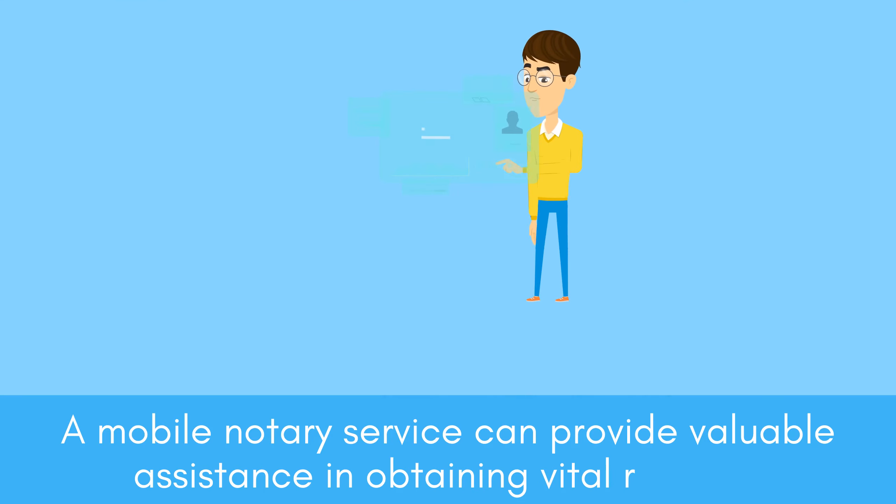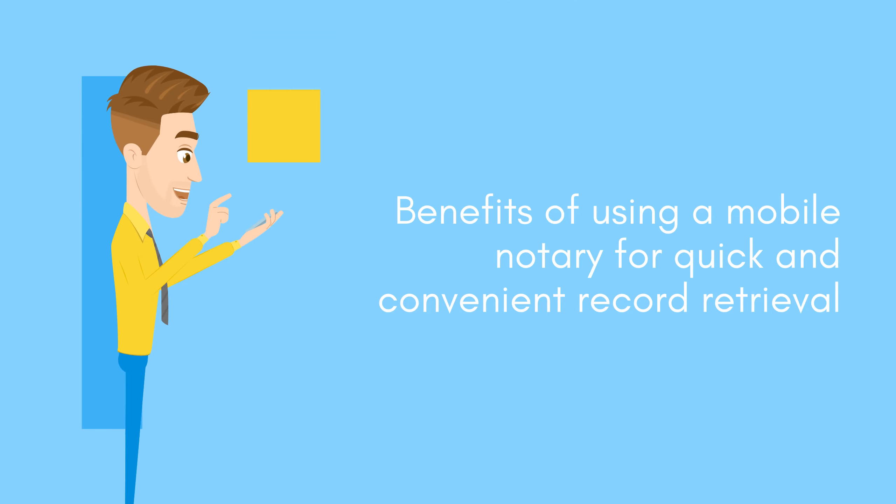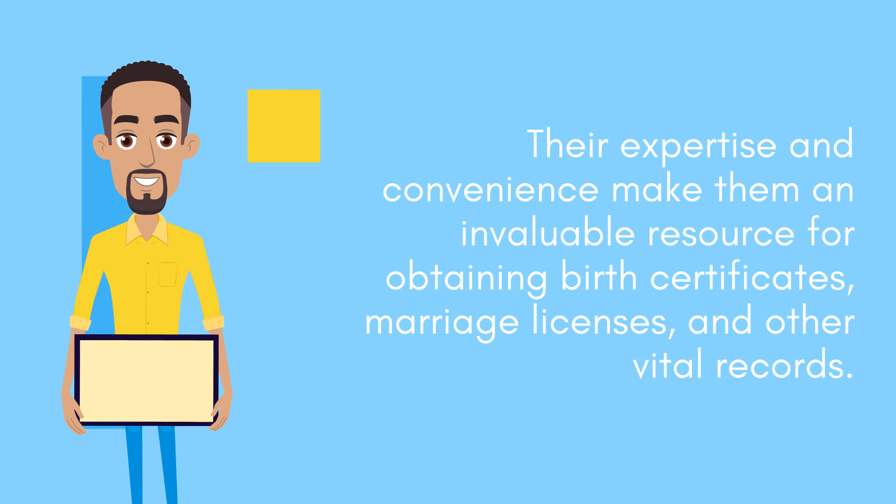A Mobile Notary Service can provide valuable assistance in obtaining vital records. Their expertise and convenience make them an invaluable resource for obtaining birth certificates, marriage licenses, and other vital records.